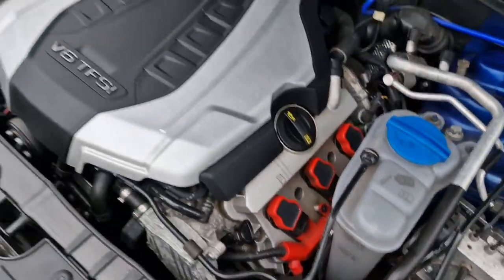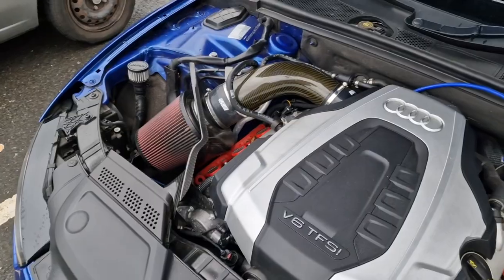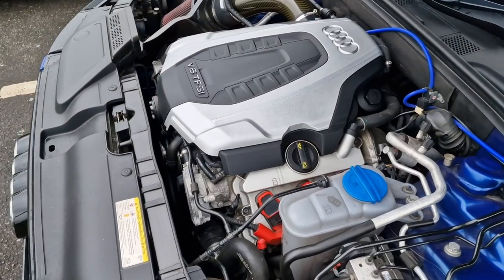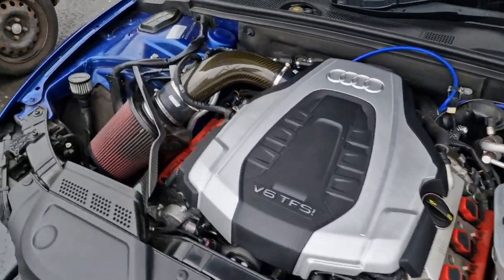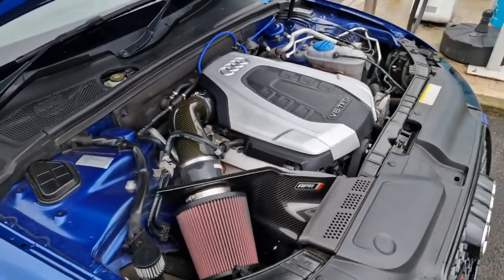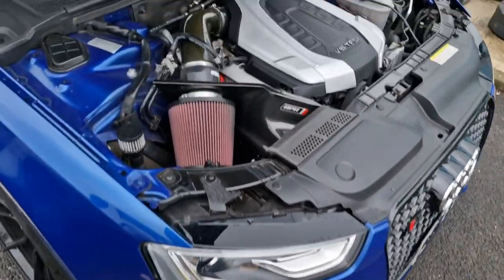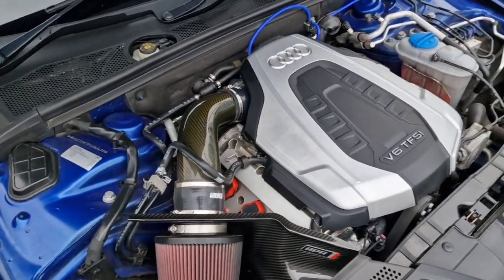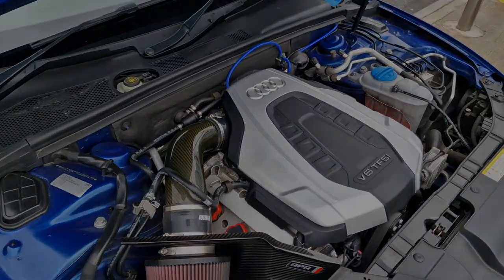I've got no option but to get it home. I'm going to let the engine cool down, top it back up to max with some water so it's got something in there, and then we'll go from there. It's not great but it is what it is. We'll catch up once we get home and I've had a chance to diagnose the problem. It's probably going to be a front-end-off job to get in there.